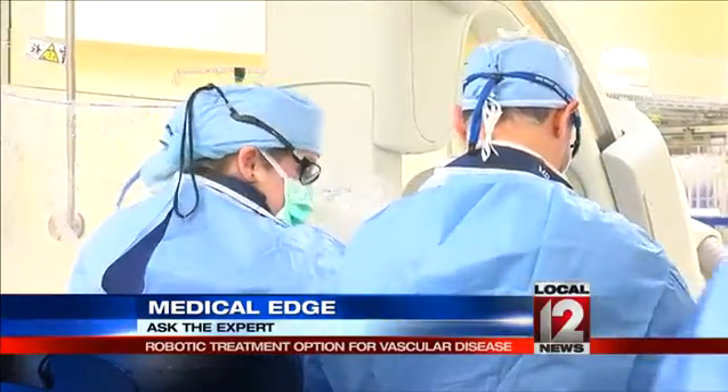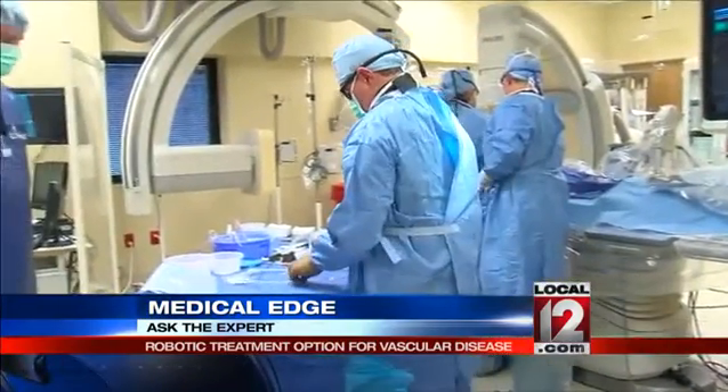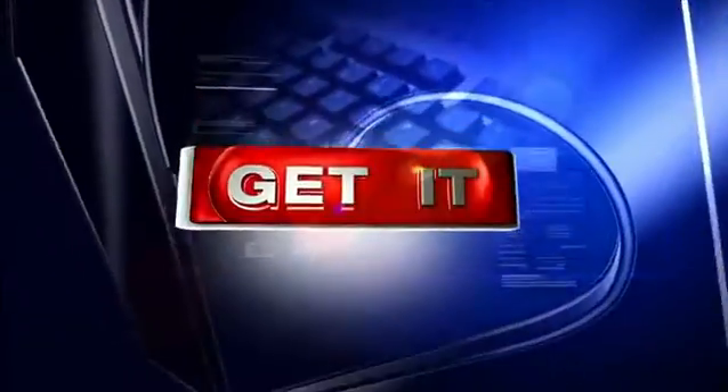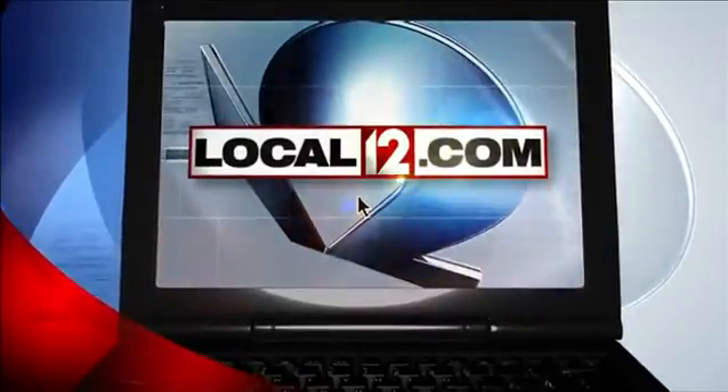Dr. Muck's team is now one of just eight in the country using this new vascular robotic treatment system. The robotics are an extension of the doctor's hands, but these are very precise procedures. One catheter will literally run right up to the area needed and allow you to treat it that way.